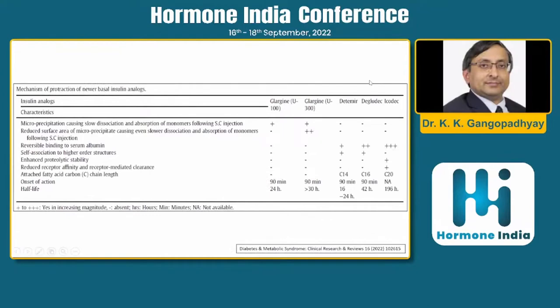Here you can see the current insulins and icodec, which is the once-weekly one. Looking at the mechanism of protraction: reducing the surface area causes even slower dissociation — applicable for glargine U300, detemir, and degludec. They bind to serum albumin and that is how their action is prolonged. Icodec is separate because it uses two or three mechanisms to prolong its action.